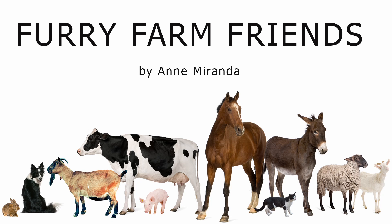Hi boys and girls, this is Anne Miranda. Today we're going to be reading Furry Farm Friends, a book about animals on a farm and how they are important to you and me.